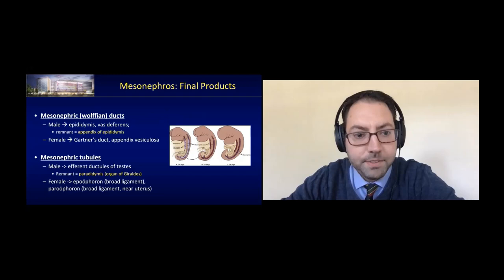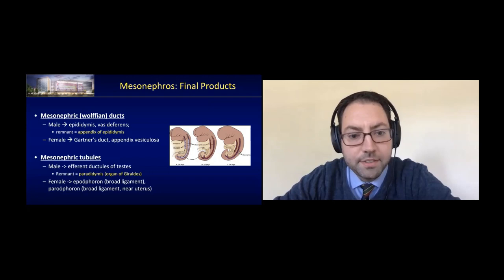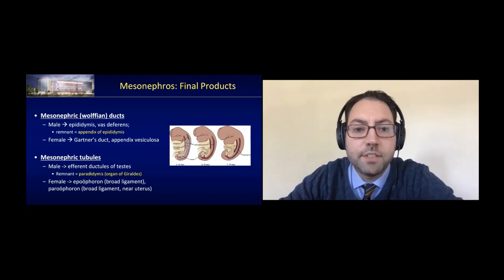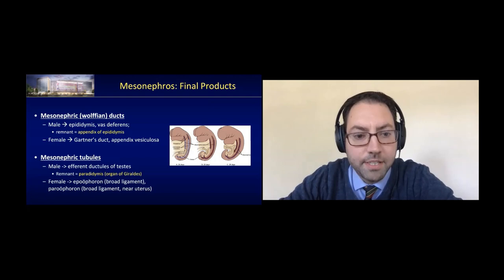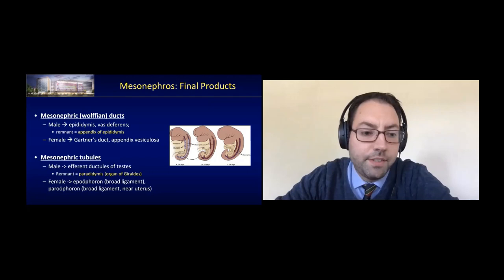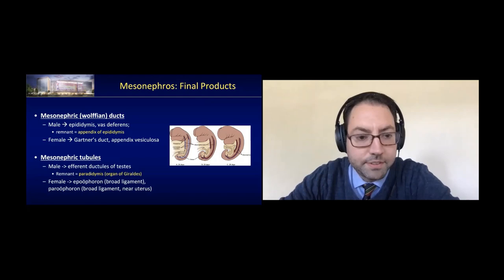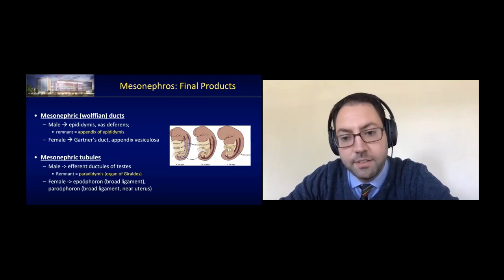The mesonephric or Wolffian duct in the male will eventually form the epididymis and the vas deferens. A remnant can survive as an appendix of the epididymis — a common finding during testicular cases, especially torsions or orchiopexies. In the female, Gartner's duct and the appendix vesiculosa are the remnants of the Wolffian duct; otherwise it regresses completely. The tubules themselves form an S-shaped structure almost like a primitive nephron. In the male, they persist as the efferent ductules of the testes, with a remnant called the paradidymis or organ of Giraldès. In females, they can persist as the epoophoron in the broad ligament or the paroophoron.